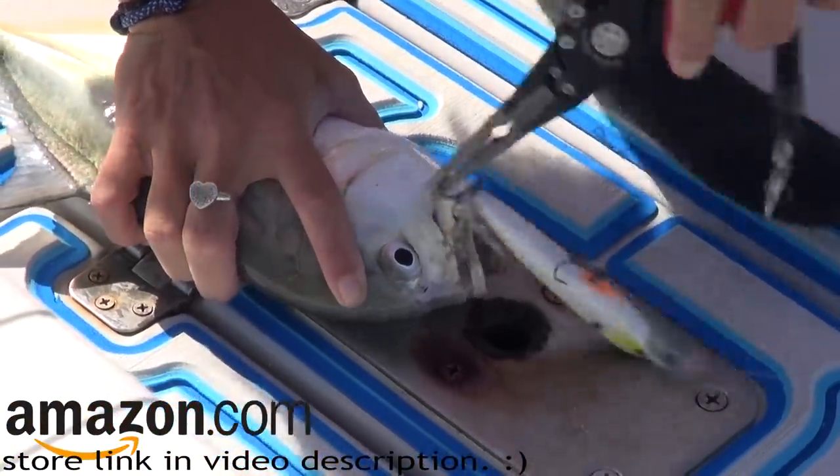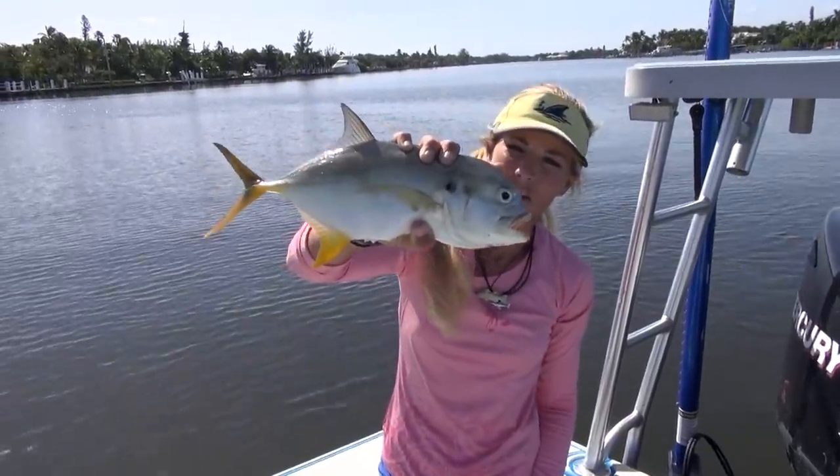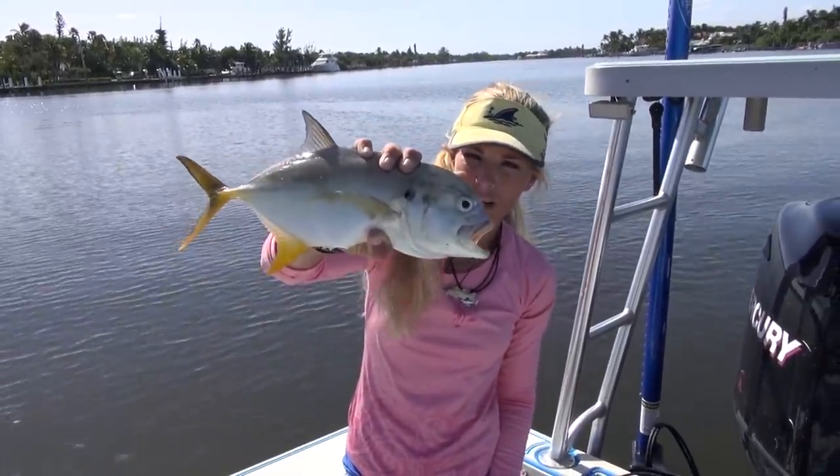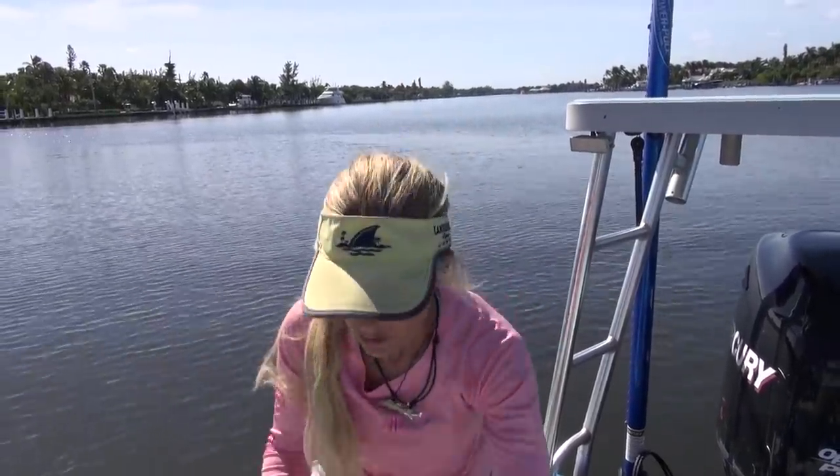There we go — little jack. If he was a little bigger I'd keep him for a stone crab trap, but he's going home. Let's get some more fish while the current's ripping.